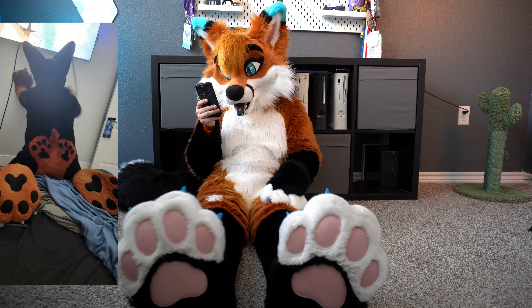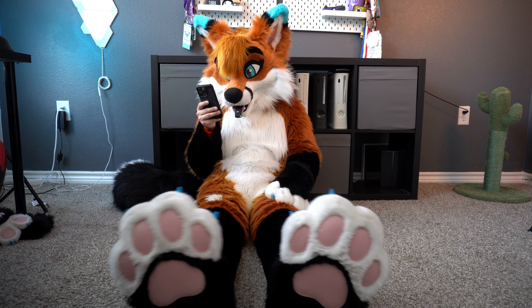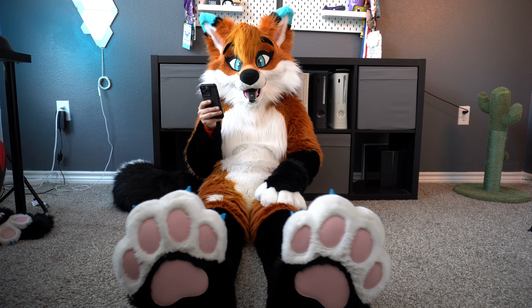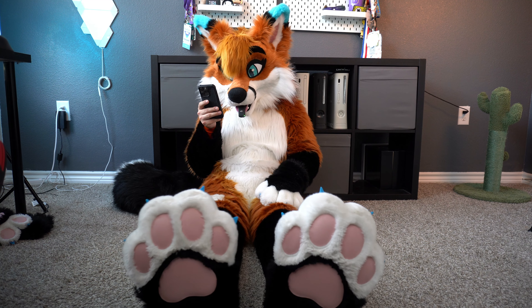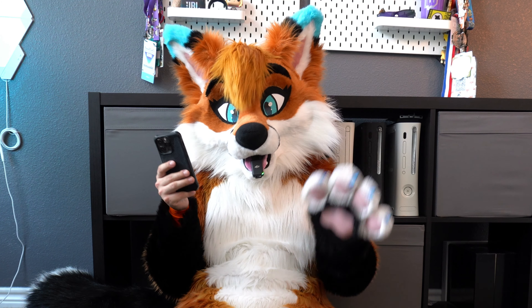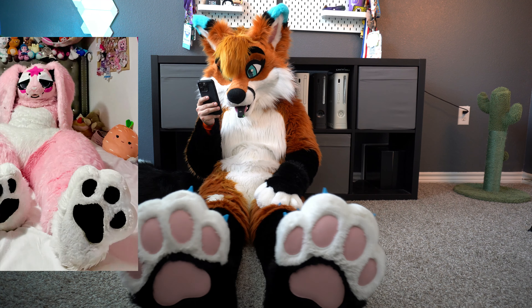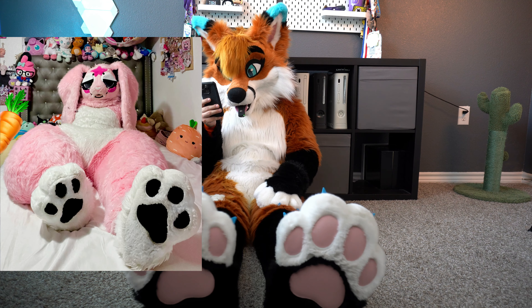Next up is Maxi the Dobby, and this is very unique — I've never seen paw pads on someone's butt, that's pretty cute, I'm not gonna lie, I really like that. With the paw pads themselves we have the black paw pads with the tan or goldish kind of orange-colored material throughout, and we have the white claws. I'd give these an eight out of ten — they're pretty adorable.